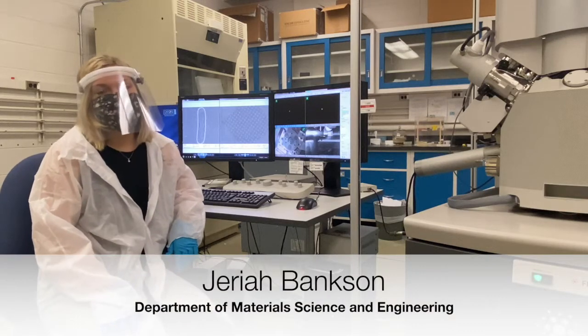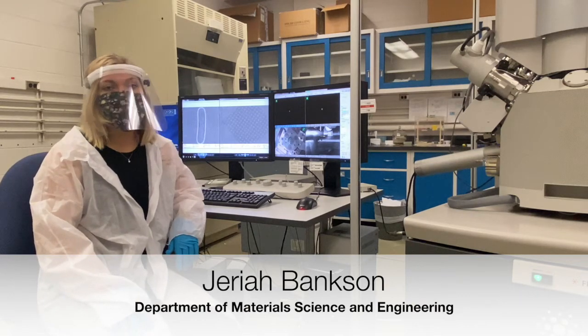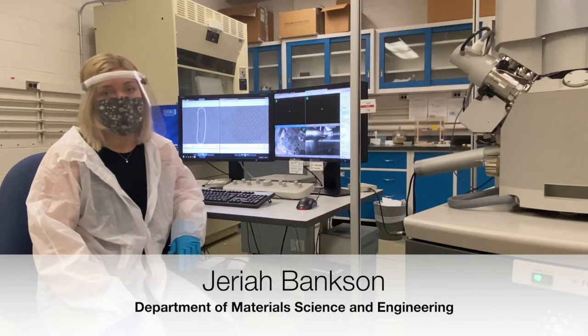Hello, my name is Jariah Bankson and I'm a Ph.D. student at RPI in the materials science and engineering department. I work in Robert Coyne's group, which is mainly focused on in-situ microscopy work.